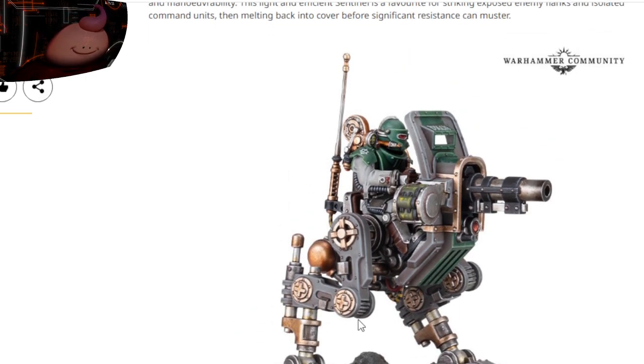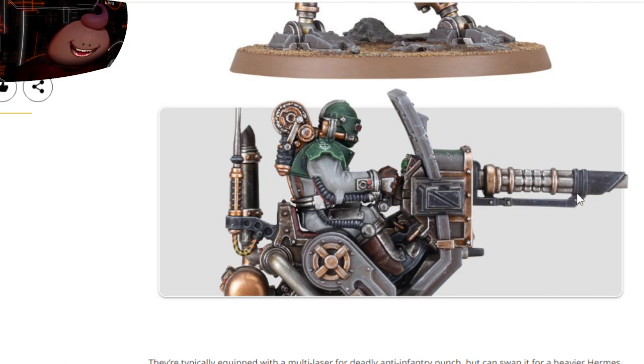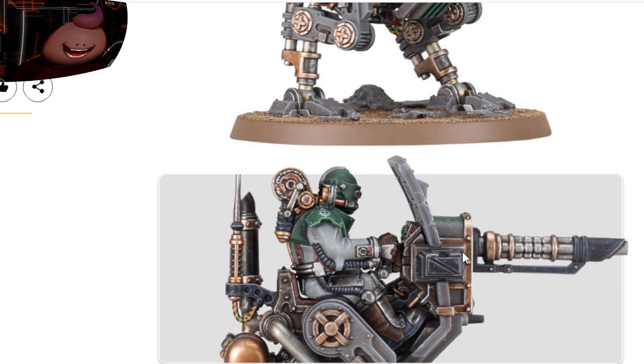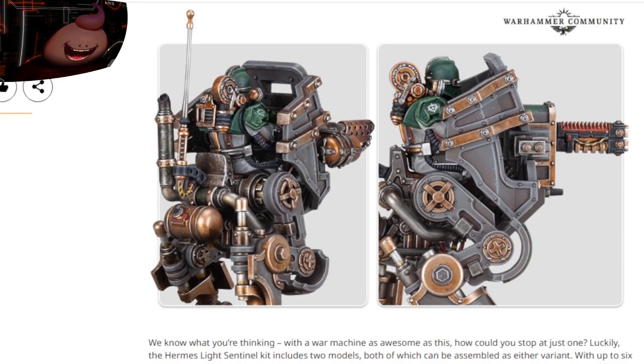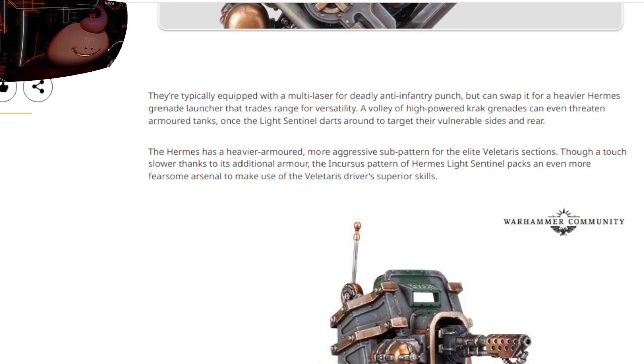There it is — it's got a heavy gun right there, daka daka daka. You can see it probably has different weapons. Here is what looks like a heavy artillery piece. Down here you have the flamer, down here you have a melta, and then the volkite.